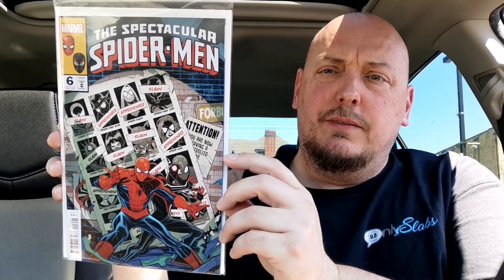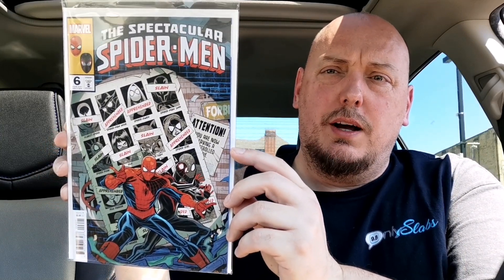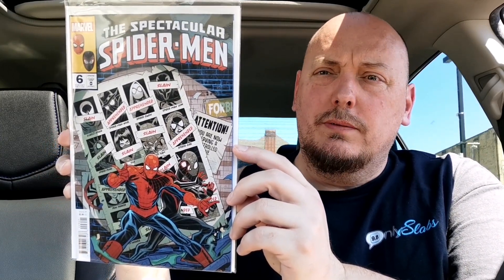I'm really looking forward to seeing some of that Kraven's Last Hunt era type of storytelling. The next book is this variant copy of the Spectacular Spider-Man featuring Peter and Miles with that classic X-Men Days of Future Past homage — it's pretty cool. On the back you can see a bunch of fallen and apprehended Spider-Totem characters.